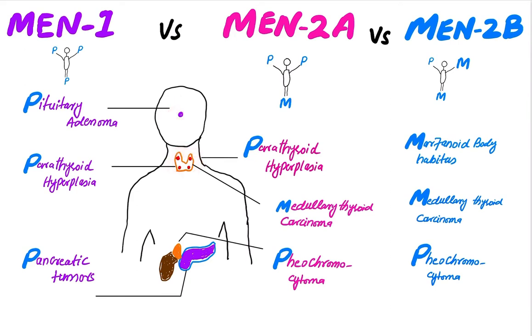In MEN 2a, there is parathyroid hyperplasia, medullary carcinoma of the thyroid, and pheochromocytoma. So there is a man carrying two P's and one M. The first P is for the parathyroid hyperplasia, the second P is for the pheochromocytoma, and M is for the medullary carcinoma of the thyroid.